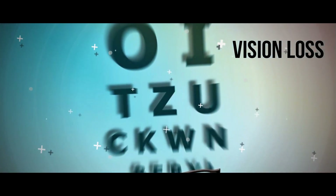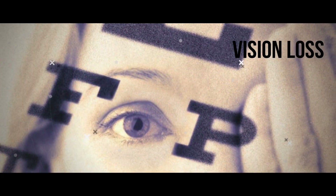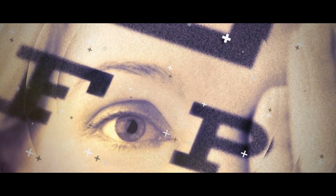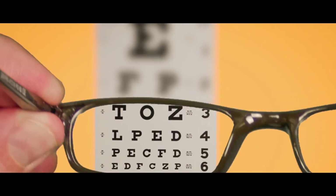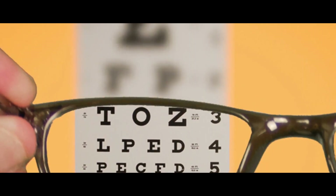Vision Loss In One or Both Eyes. If you have a blind spot in your field of vision, or notice a decrease in sharpness of vision, it's time to be tested for glaucoma. Another form of vision loss common with glaucoma is a reduction of peripheral vision.